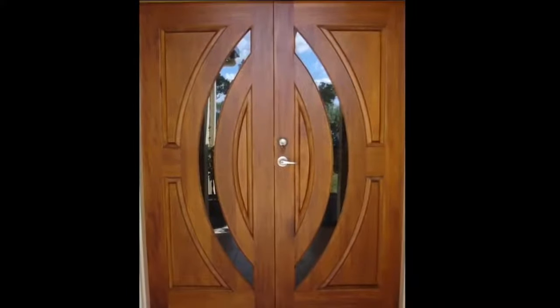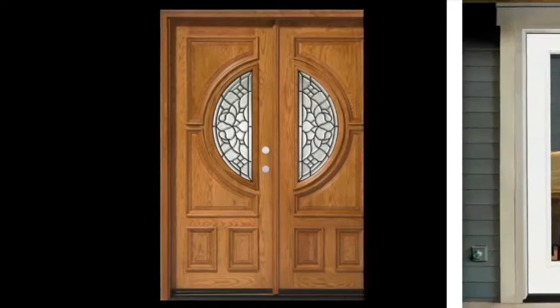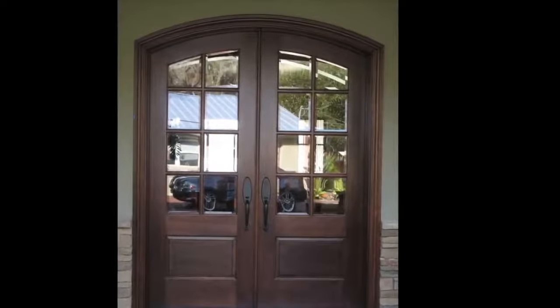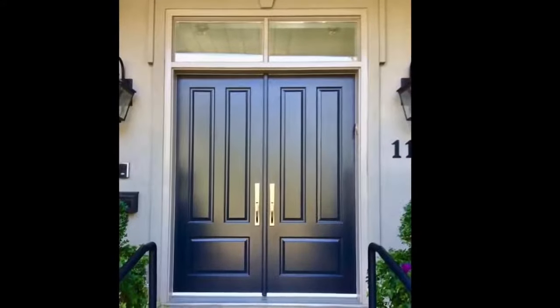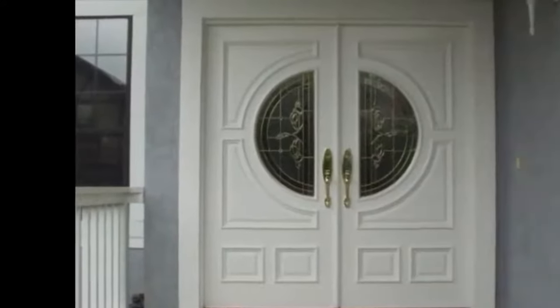Double doors can significantly transform the appearance of both the inside and exterior of your home. In this video, you will see a selection of styles and designs of double doors. When you are remodeling your home, installing a double entry door instead of a regular single entry door is a significant consideration. A well-designed front entry enhances curb appeal to your house and welcomes your visitors with open arms.